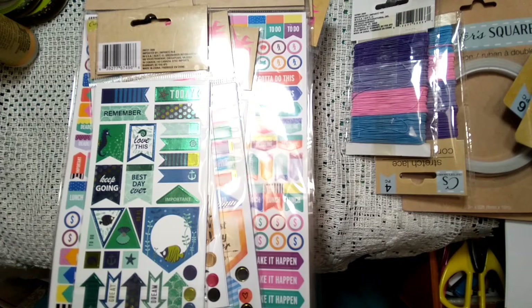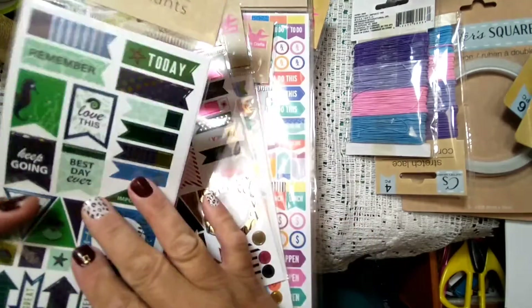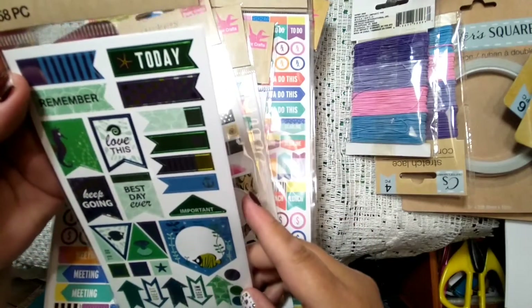Hi everyone, it's Jojo, and I just did a Dollar Tree haul so I thought I'd come in here and show y'all what I have. I watched a Done by Dorothy video the other day and she did a Dollar Tree haul and she had a lot of these planners — I think planners have become a big thing now.